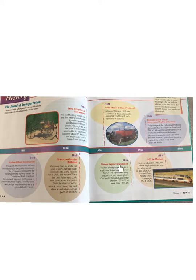1936 — Pioneer Zephyr Introduced. The first diesel passenger train in the United States was the Pioneer Zephyr. The Zephyr set a long-distance record, traveling from Chicago to Denver at an average speed of 125 km per hour for more than 1,633 km.